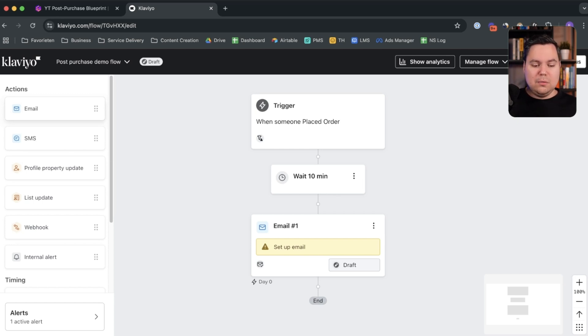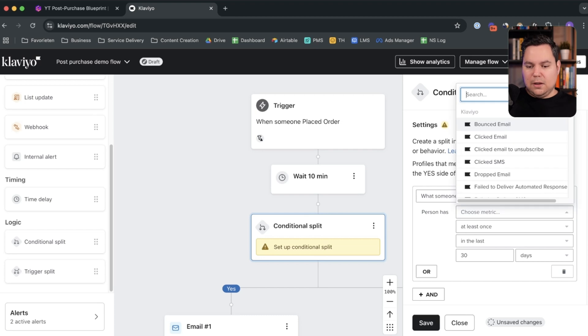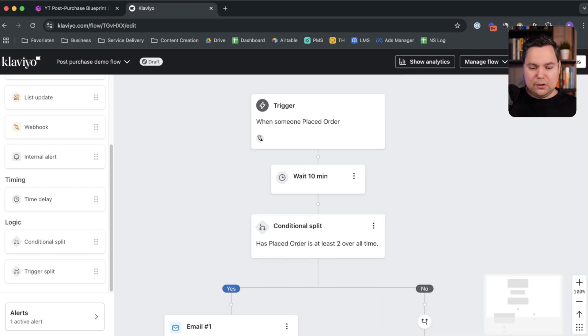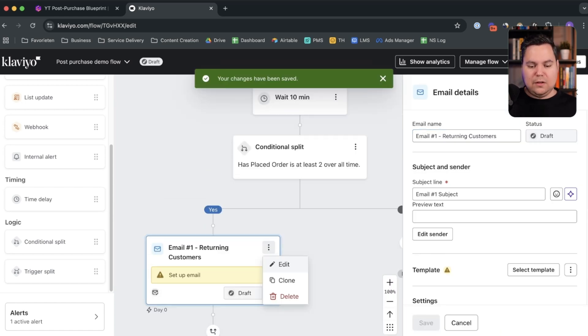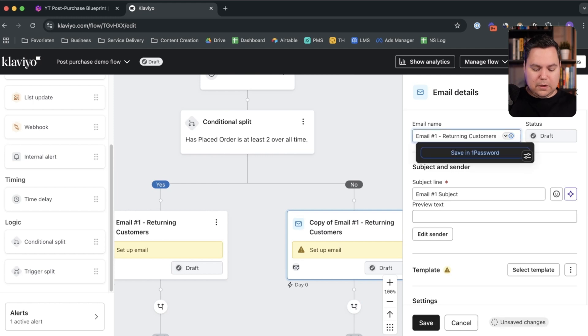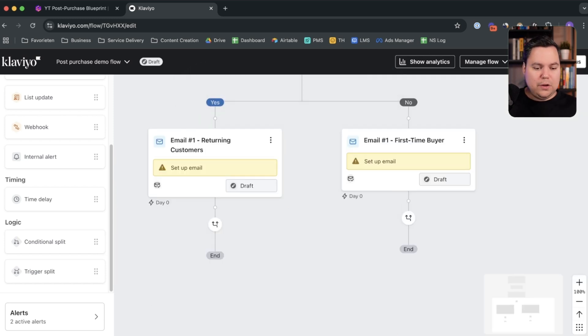To make a conditional split based on whether someone is a first-time or returning buyer, go to 'Conditional Split' and place it before email one. Set the condition: 'Has Placed Order at least two times over all time.' On the Yes path you have returning customers; on the No path you have first-time buyers. Label the No path 'First Time Buyer' and save. For the second email onward, you can rejoin both paths by hitting the Rejoin button, then add a time delay and your second email to build out the rest of the flow.